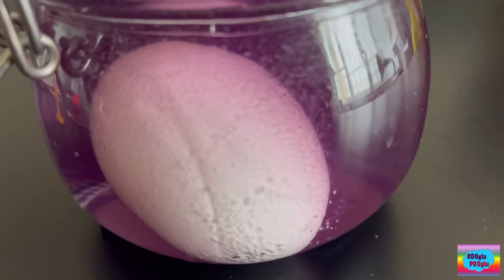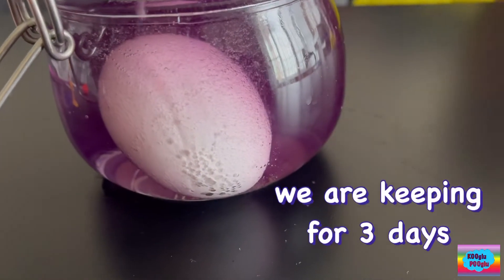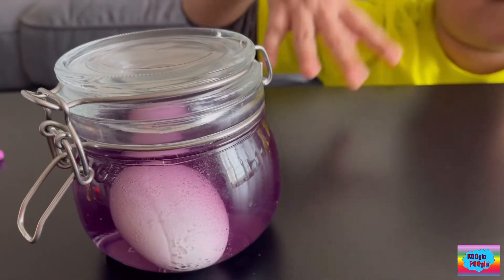Look at these beautiful bubbles! Whoa. After two days, these will turn bouncy — boing, boing, boing.